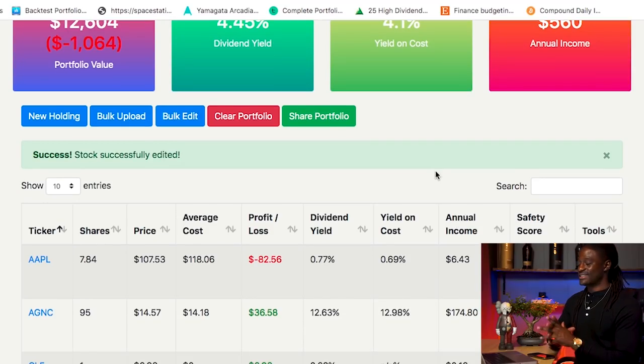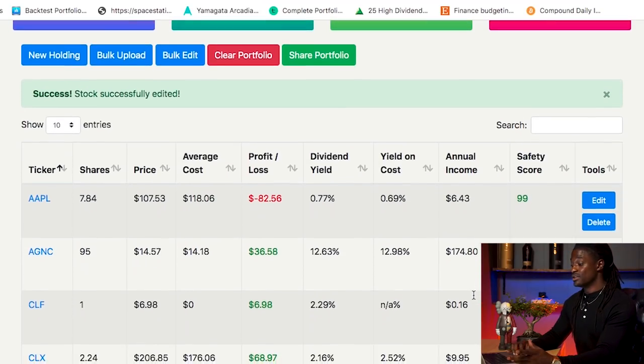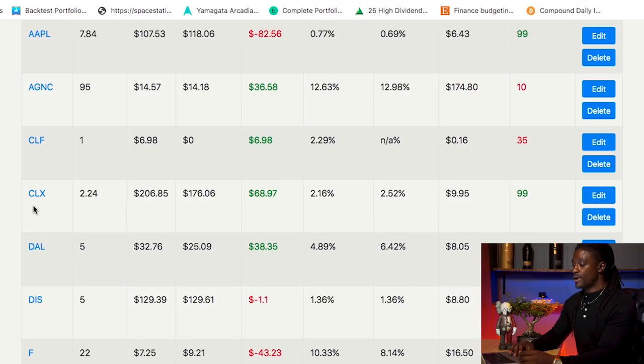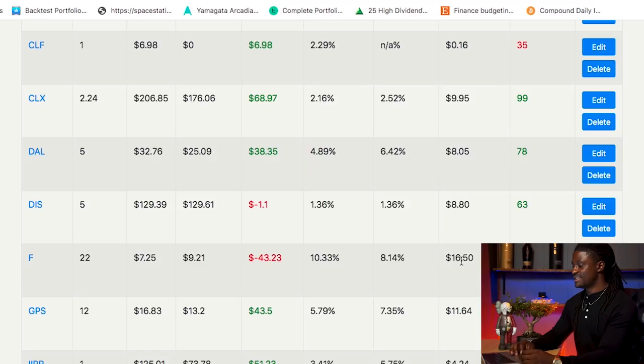Now I'm going to show you guys my stocks and how much I make from dividends from each company. In alphabetical order: Apple, 7.8 shares, collecting $6.43. AGNC, 95 shares, collecting $174.80 over the course of a full year. CLF, one share, 16 cents. Clorox, 2.24 shares, $9.95. DAL — Delta Airlines — 5 shares, $8.05. Disney, 5 shares, $8.80. Ford, 22 shares, $16.50.